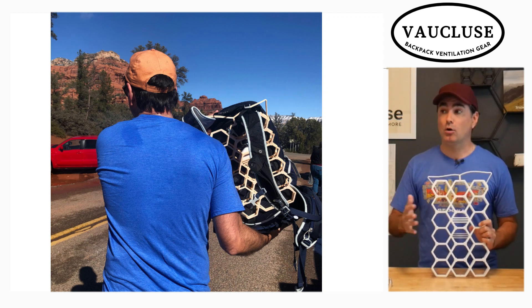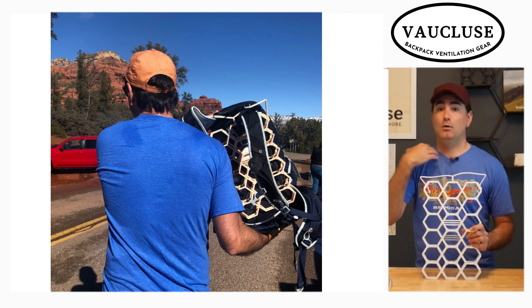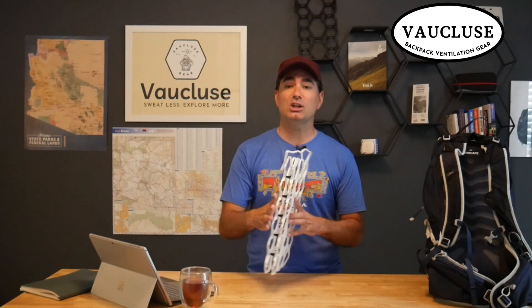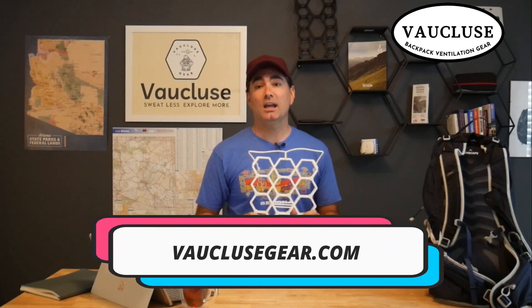I didn't end up with a sweaty back after almost three hours of hiking. In the photos, you can see the sweat was just on the straps of my backpack where I didn't have the frame. So if you want to increase the ventilation of your backpack — whether it's a day pack or a large backpack — this fits backpacks anywhere from 15 to 55 liters. It attaches to men's and women's backpacks. If you just want that relief in your back with the airflow, check us out at vauclusegear.com. We have plenty of five-star customer reviews you can check out about the Vaucluse ventilation backpack frame.